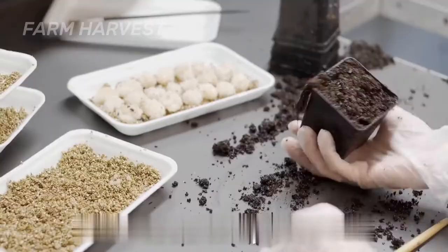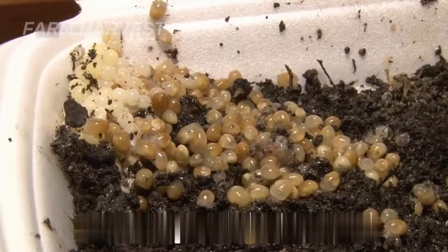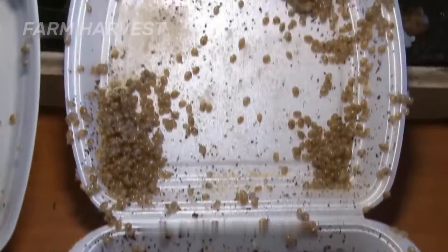The eggs are prepared for incubation, and after 15 days, the eggs will fully hatch. They can be hatched outside or inside a greenhouse, depending on the farm size.